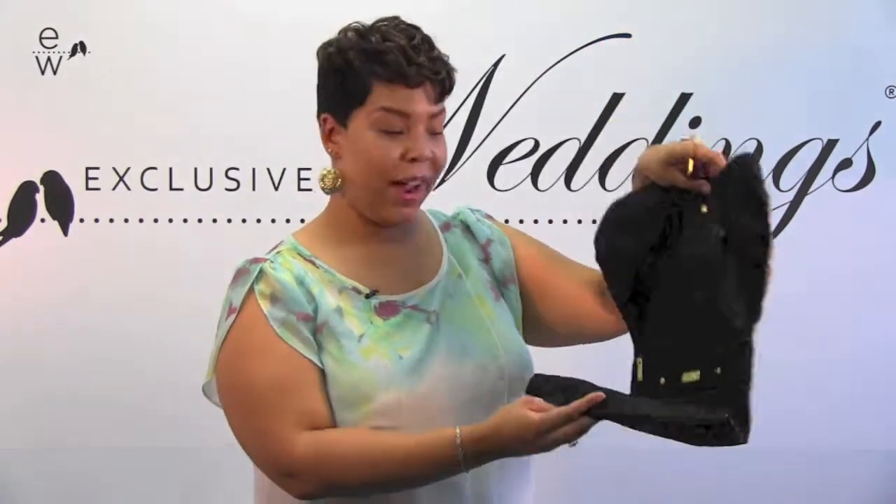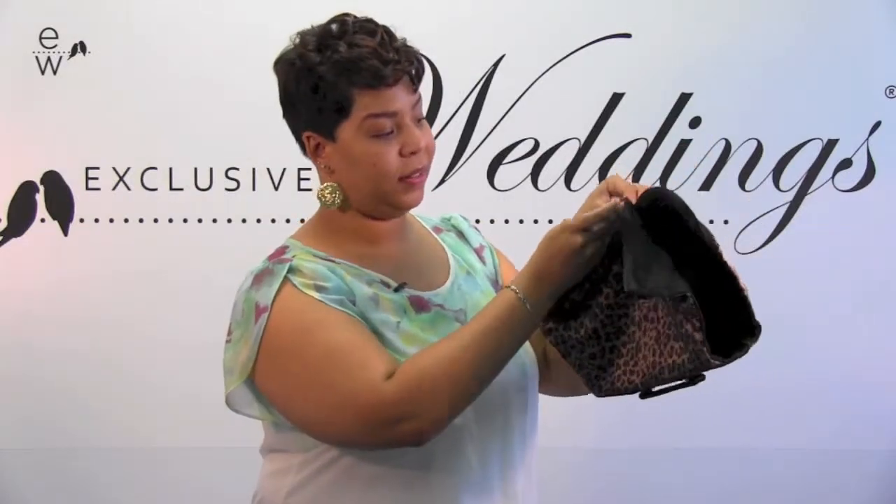When you're ready for traveling, you simply fold it over and there's a handle on the opposite side, which makes it really compact and will fit nicely in any size suitcase. For this and our other products, visit ExclusivelyWeddings.com.